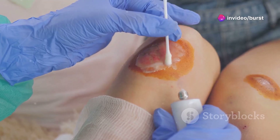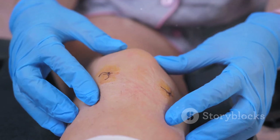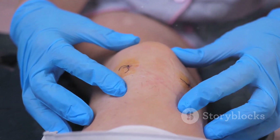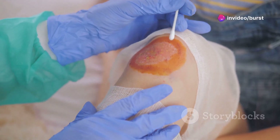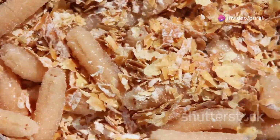Here's how it works and why it's effective. First: Debridement. Maggots are highly effective at debridement, which is the process of removing dead and infected tissue. They secrete enzymes that dissolve dead tissue without damaging the surrounding healthy skin. The maggots then ingest this dissolved tissue, effectively cleaning the wound.